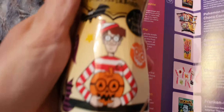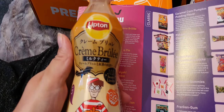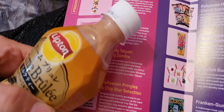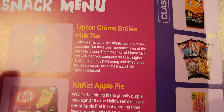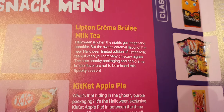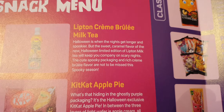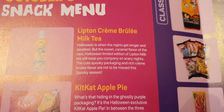And lastly we have — where is it — a crème brûlée Lipton drink. I've already had one of these but haven't tried it yet, because it's a bit of a funny colour and I'm not very brave with funny colours. It's a caramel flavour limited edition Lipton milk tea — will keep you company on scary nights. Not to be missed this spooky season.